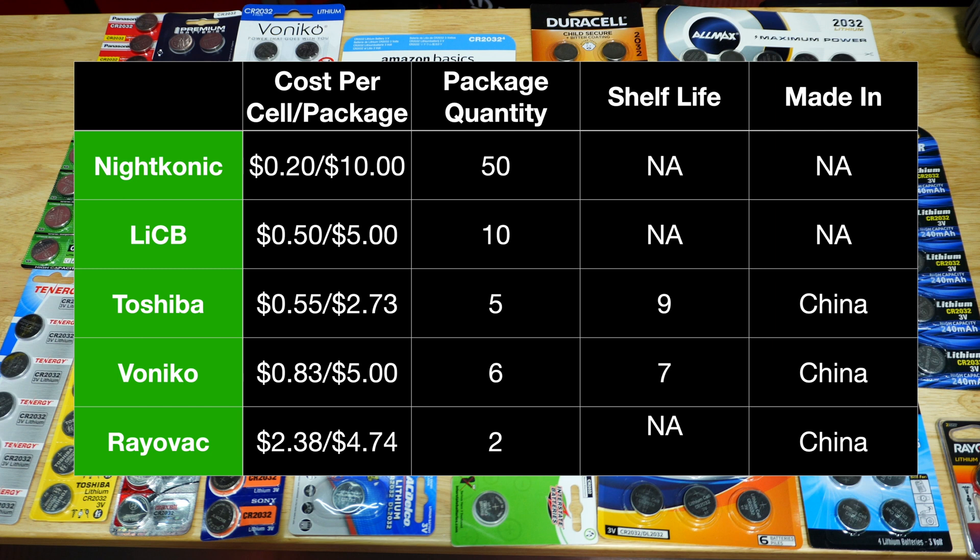Looking at cost and quantity per package, I would go with Toshiba first, then Rayovac, Vonic, Niteonic, and Lib. That said, it really comes down to how many batteries you'll use per year. I wouldn't get carried away with high package quantities, because over time the batteries are going to diminish.